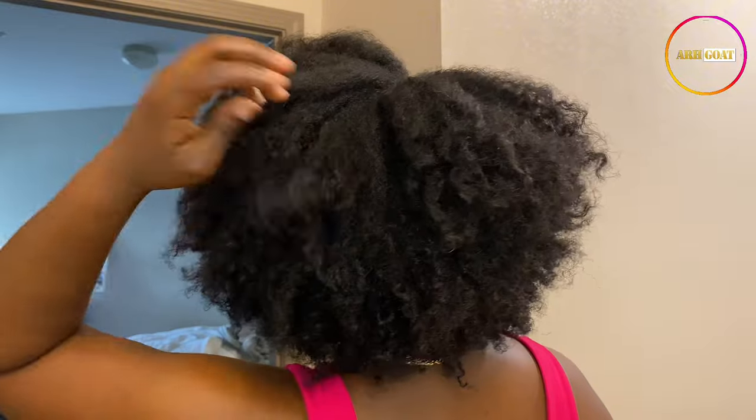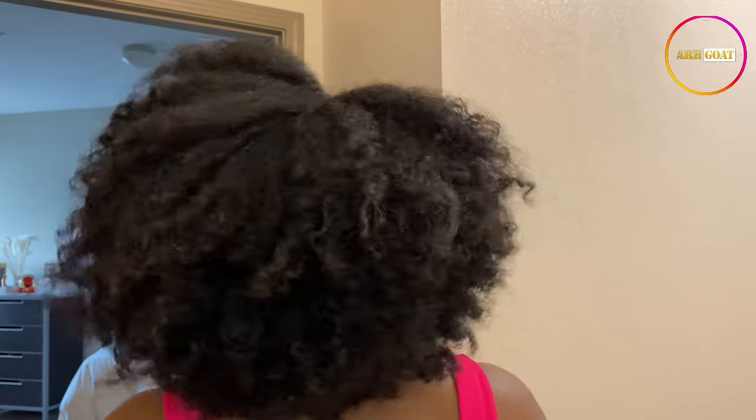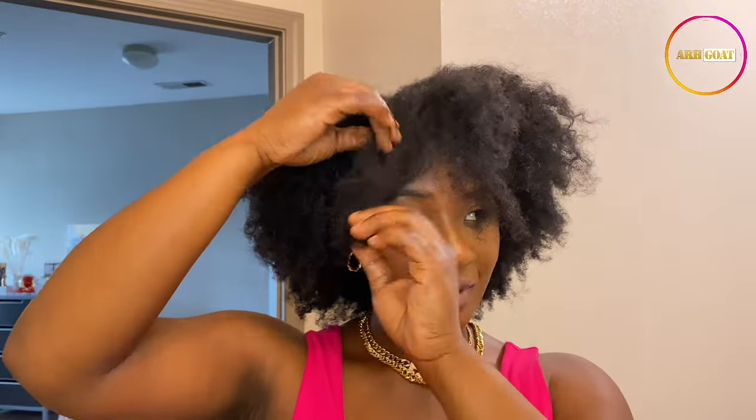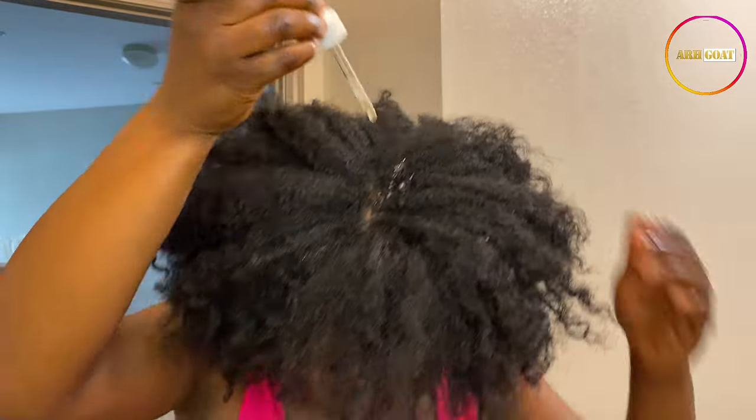So this is the first style — with your edges laid, looking beautiful. You can also do a middle part, or rock it in a bang form. This is one of my favorite hairstyles, honestly. Usually when I'm wearing my hair in an afro, I love to rock it in a bang form. This is one of my favorite go-to hairstyles.